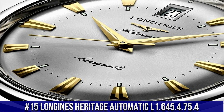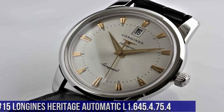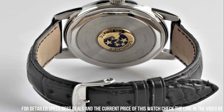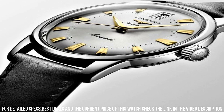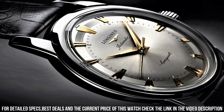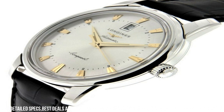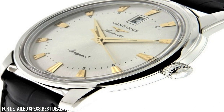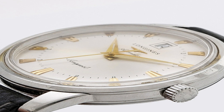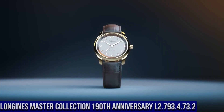Number 15: Longines Heritage Automatic L1.645.4.75.4. Stainless steel case with a black alligator leather strap, fixed stainless steel bezel. Silver dial with yellow gold-tone dauphine-style hands and index hour markers, minute markers around an inner ring, analog display. Scratch-resistant sapphire crystal, pull-push crown, solid case back. Round case shape, 40mm case size, 10.5mm thickness, 20mm band width, tang clasp, water-resistant at 30m / 100ft. Swiss made.